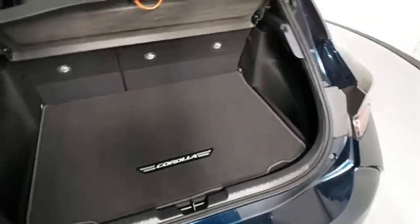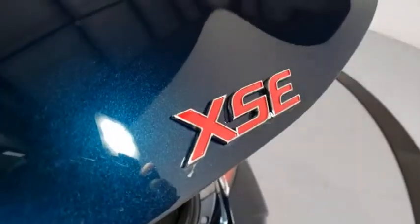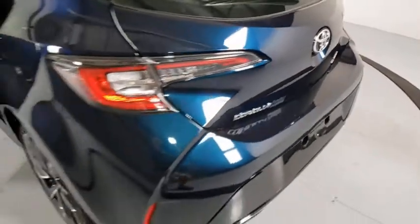Compass, brake assist, tachometer, leather upholstery, panic alarm, remote keyless entry, overhead console.